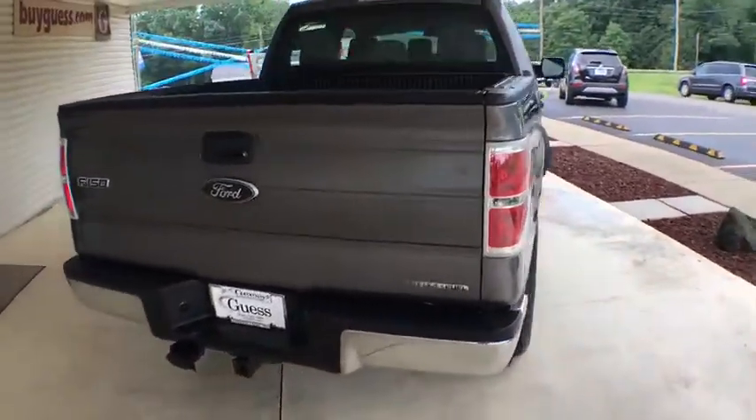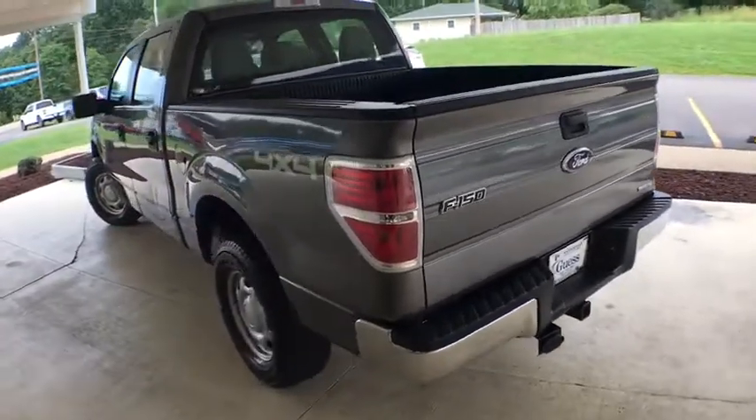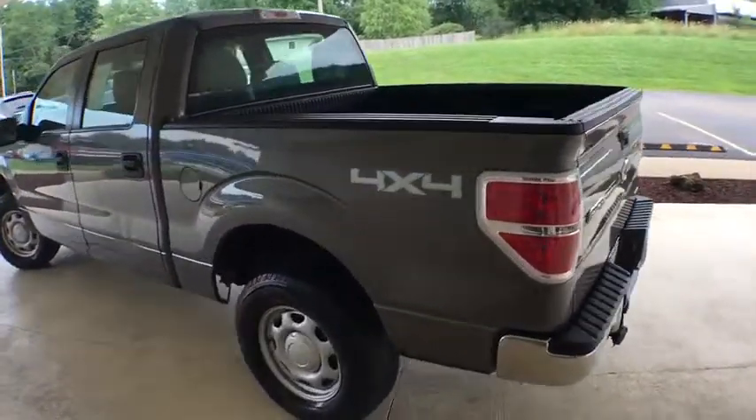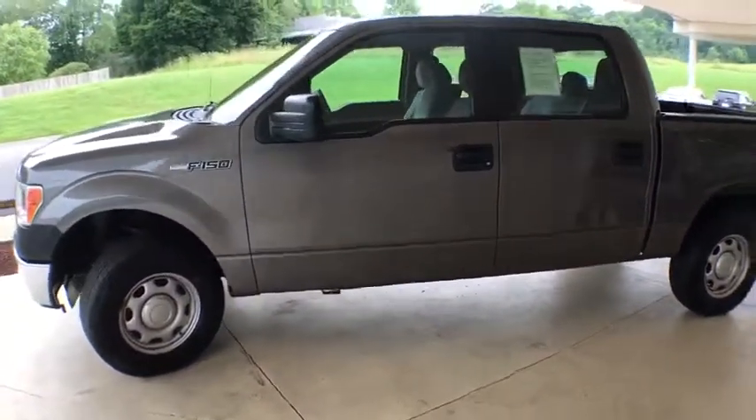Here are some of this vehicle's great options: keyless entry, traction control, dual airbags, power steering, four-wheel disc brakes, AM-FM stereo radio, security system, electronic stability control.